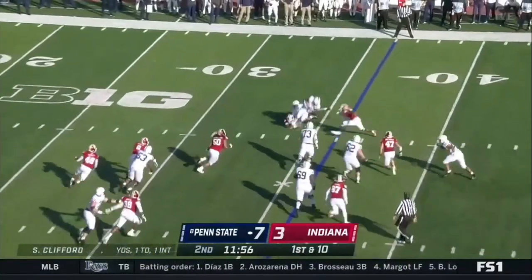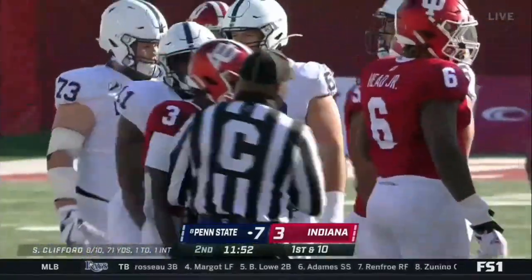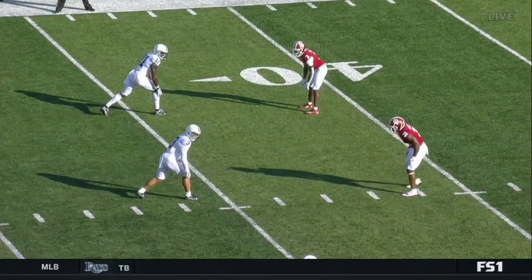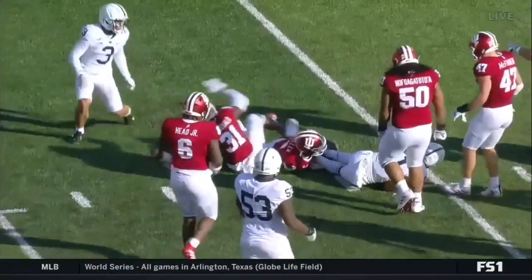Ziya Holmes checks into the backfield, they press out the screen — it's snuffed out for a loss, looking for Daniel George. Both teams have been uber aggressive right there. Great job defeating the block and getting them on the ground.